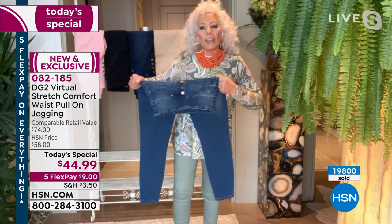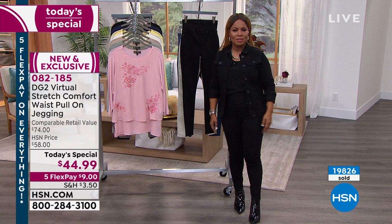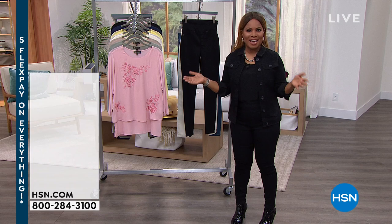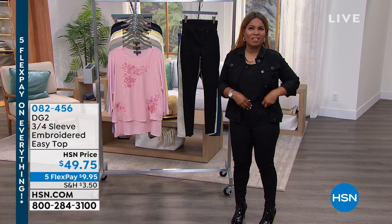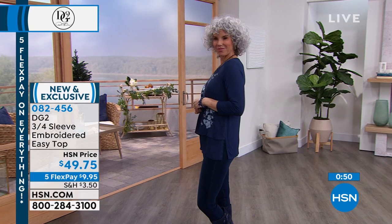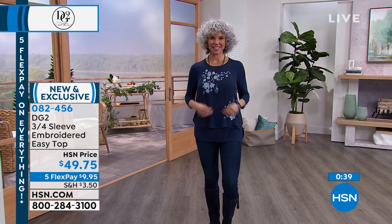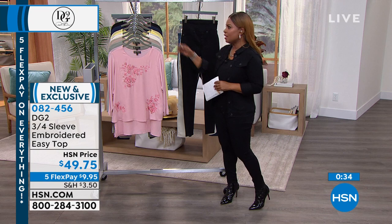Thank you so much for all of your phone calls. What could be better than spending the day with the wonderful Diane Gilman and an incredible today's special jegging that you're going to feel good in and love? Please stay on the phone lines — don't forget you can get our today's special in petite, average, and tall inseams. Miss Christy, you are looking super hot in that amazing indigo with your boots and this three-quarter sleeve embroidered easy top. Tens of thousands of the easy top — this is a long-sleeve version with the most gorgeous embroidery.